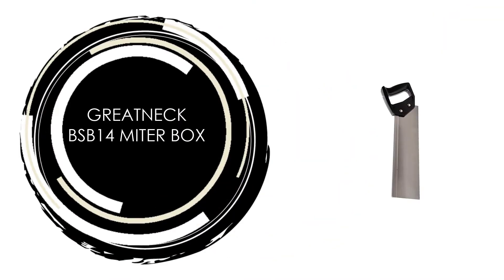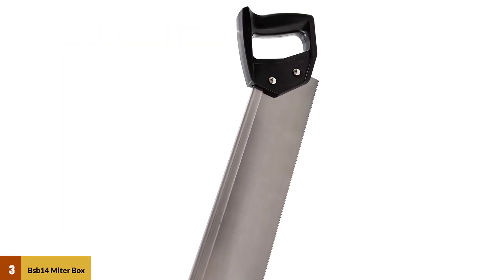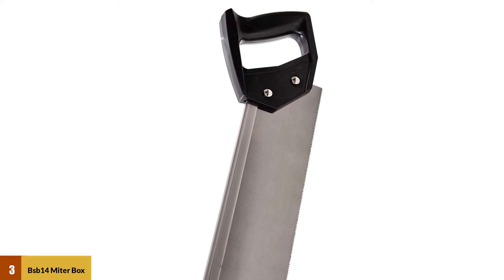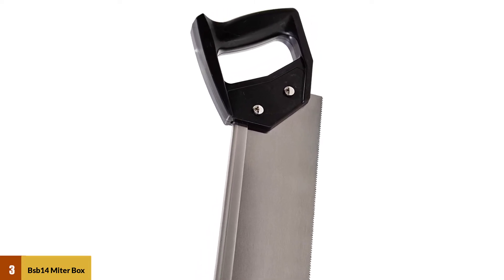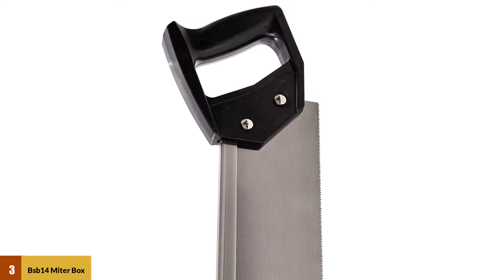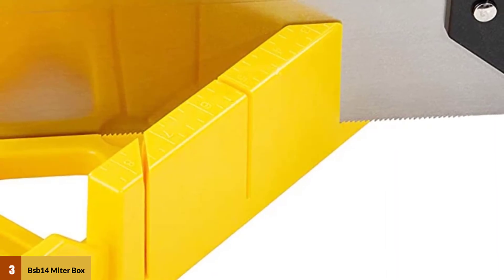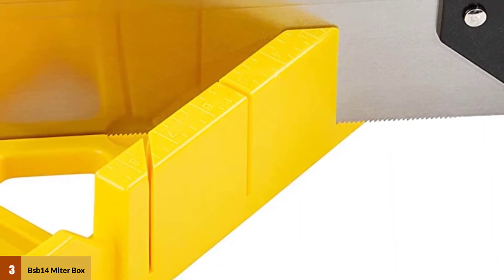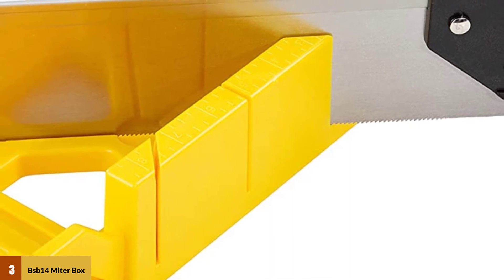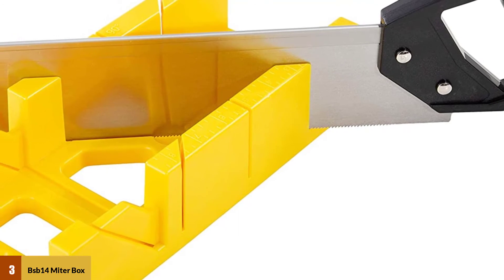At Number 3: Gretnek BSB-14 Miter Box. This miter box with backsaw features a 12-inch long, 4-inch wide box manufactured from high-impact polystyrene. The set comes with a 14-inch reinforced carbon steel backsaw with an open grip handle. The saw features 12 teeth per inch, and in addition to making 45-degree and 90-degree angled cuts, the user can cut a 45-degree bevel using the bevel guide on the end of the box. The small size gives it a distinct advantage over a bulky power miter saw when workbench space is at a premium.